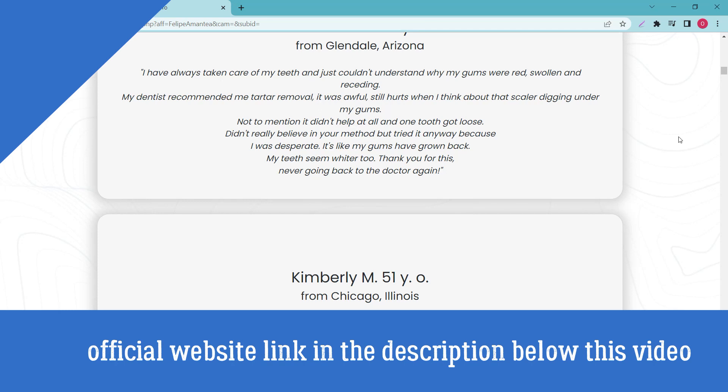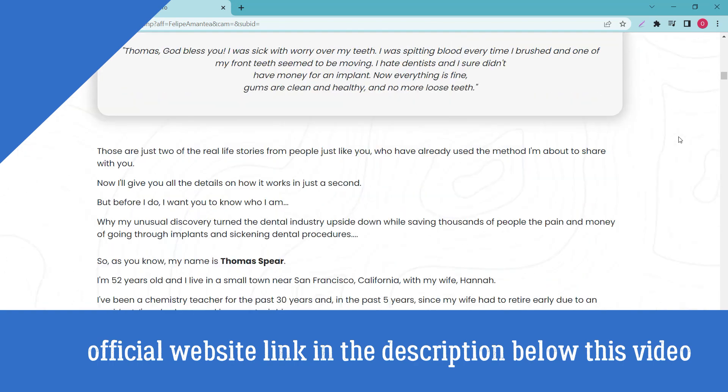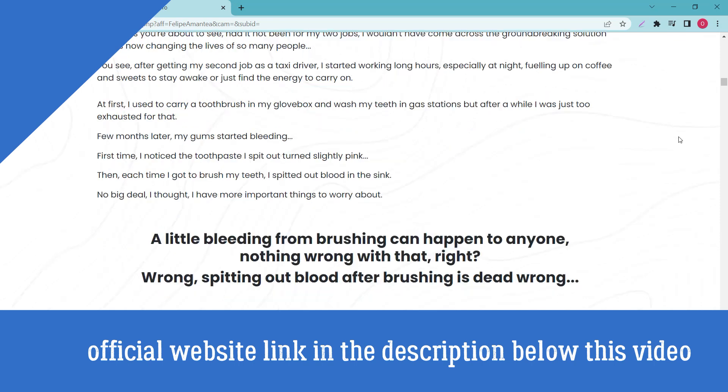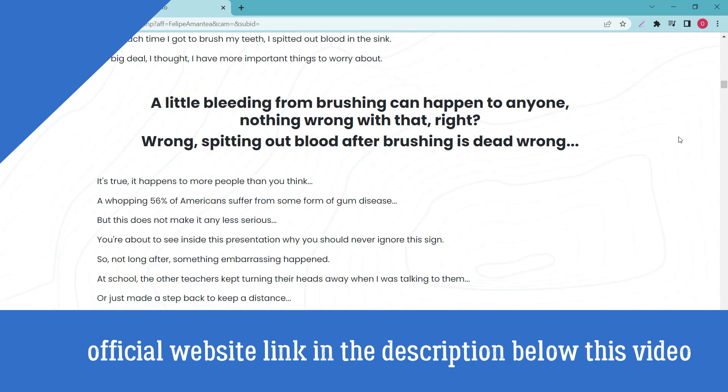You can trust this product. All in all, Steel Bite Pro seems like a potent oral health formula that is well equipped and contains all the necessary ingredients required to improve and maintain oral hygiene. The supplement is not only effective but comes at a highly affordable price.